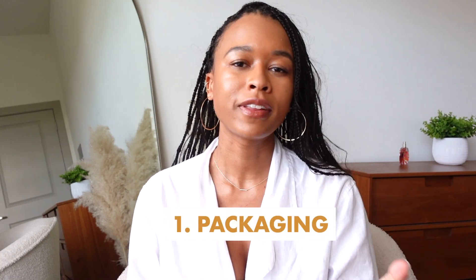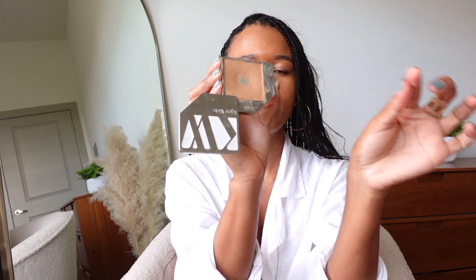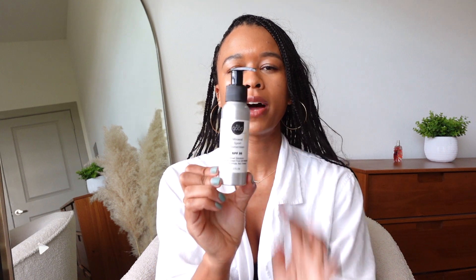First up is all about the packaging. I try to find things that come in glass or aluminum and are refillable. For example, I have this foundation where the cartridge can pop out easily and be replaced, and it's made of aluminum. And then there's this sunscreen — I have a zero-waste store near me in Austin, and you can actually go and refill the sunscreen and just keep the container. It does leave a little bit of a white cast.